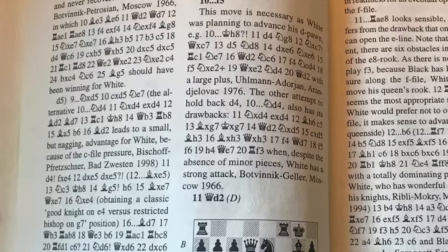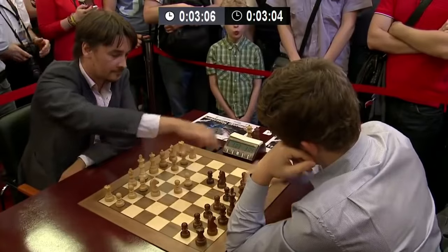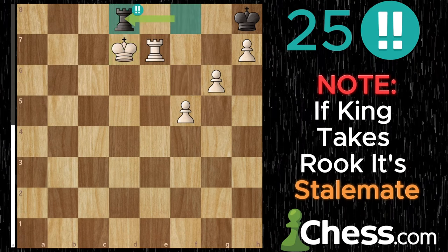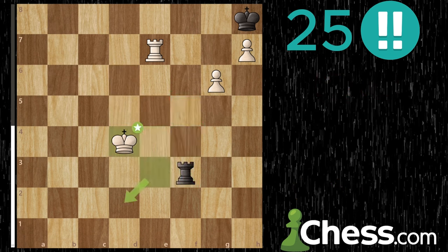When reviewing games years ago, annotators used to place symbols next to a player's move to signify significant game events: a great move that turned over a losing game, an unfortunate mistake that decided a match, or an idea so subtle, so difficult to find, yet so powerful, that their opponent couldn't expect it — a brilliant move.